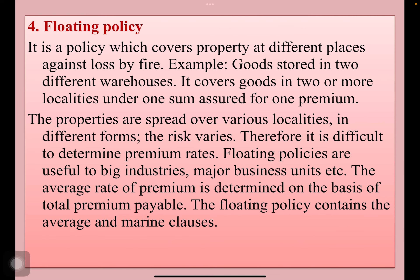Next one is floating policy. It is a policy which covers property at different places against loss by fire — for example, goods stored in two different warehouses. It covers goods in two or more localities under one sum issued for one premium. The properties are spread over various localities in different forms, and the risk varies. Therefore, it is difficult to determine premium rates.